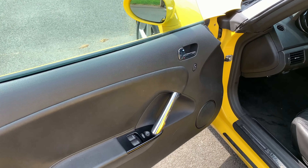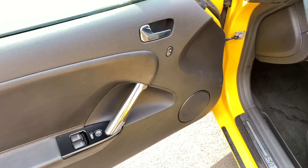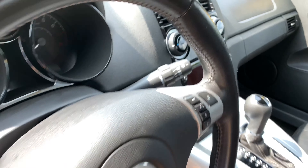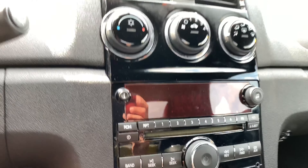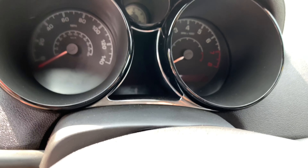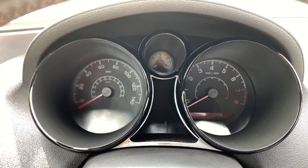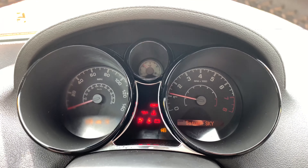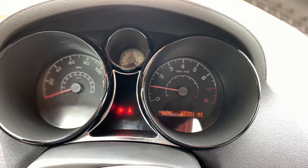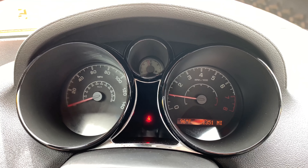You got power windows, power door locks, power mirrors, and air conditioning. Now I know in some of these cars, especially the Solstices, air conditioning is not standard in a lot of them, so I do point that out because I wouldn't deal with a car that has no AC in 2019. You can take a look at all the lights turn on — 51,000 miles on it — and you can see that they all turn off as well. That's just the seat belt light that's on. You have cruise control.